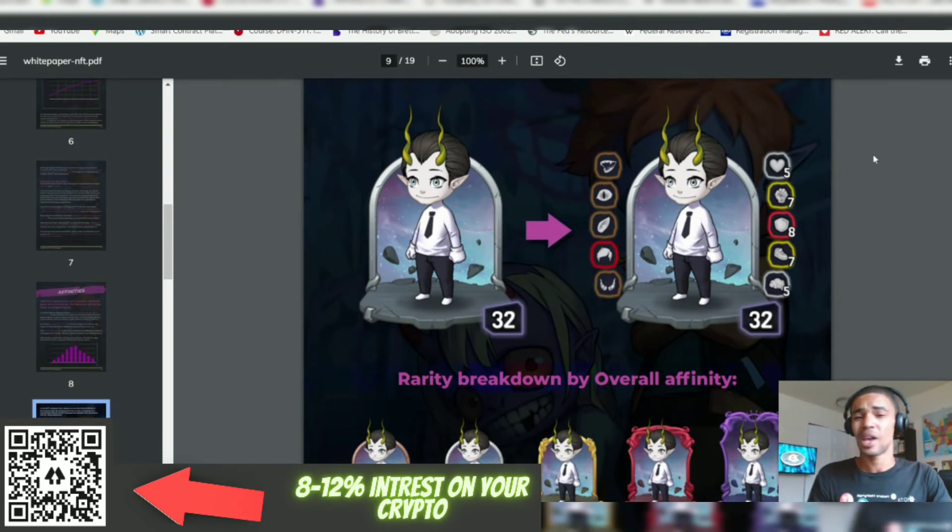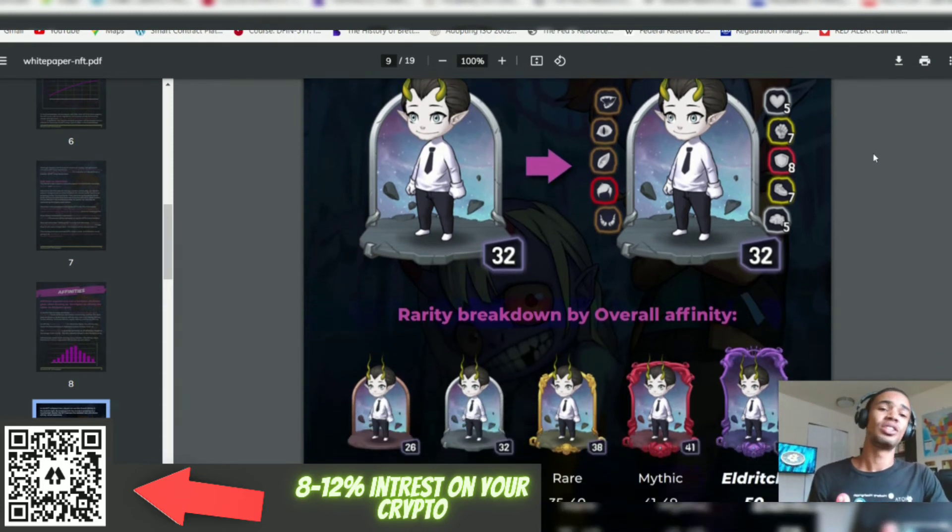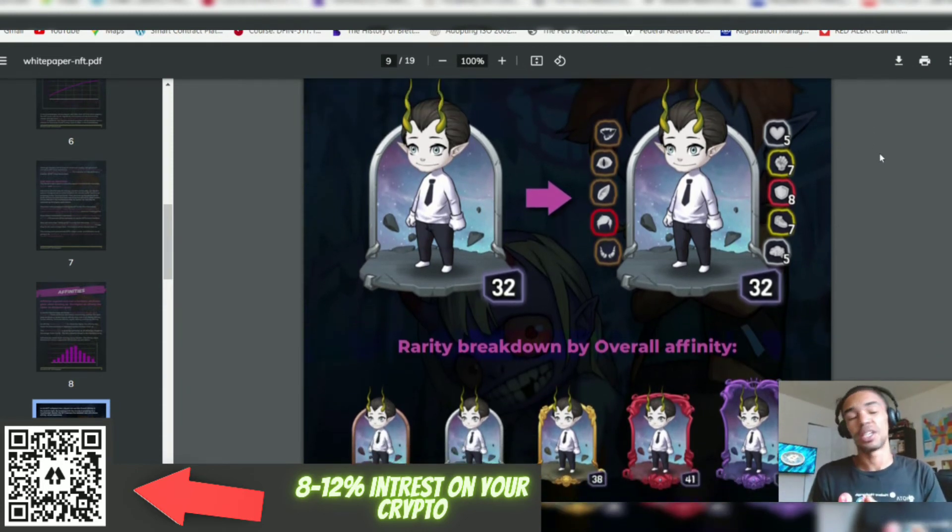Just imagine if Dragon Ball Z — or since we've been talking about it all through the video, Yu-Gi-Oh — got involved in the NFT space. Or even Magic the Gathering. If one of these intellectual properties were to enter the space, they would not only bring a 15-16 year-plus lineage into the market, they would bring millions of fans as well, not only exposing them to crypto, Ethereum, and the NFT space in general, but blockchain technologies and the entire world of finance.